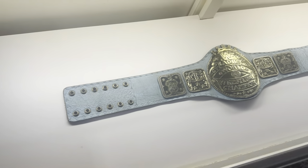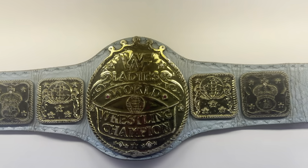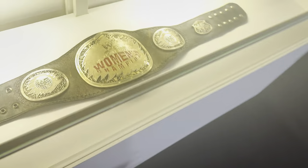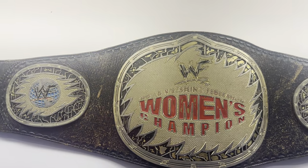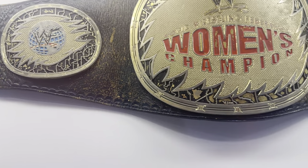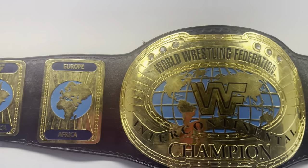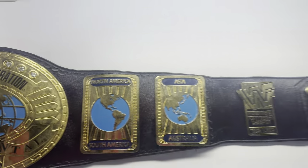Over here we have the WWF Women's Championship, which is just insane to see in person. Then you have the WWF Women's Championship here. Look at how old and dirty and messed up that strap is. That is insane. And then over here you do have the WWF Purple Strap oval IC.